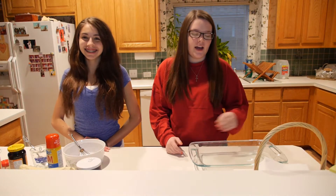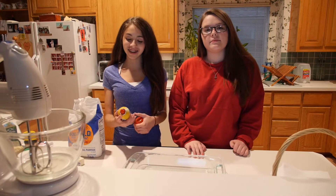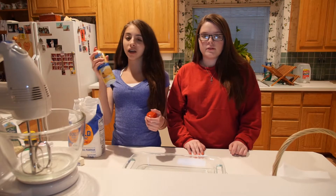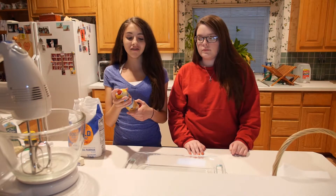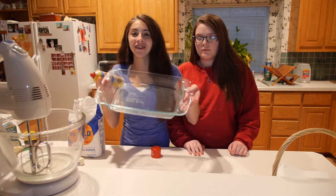After you wash your hands, preheat the oven to 350 degrees. The next thing you're going to do is get some Pam or any type of ingredient you have to lightly coat the pan with.